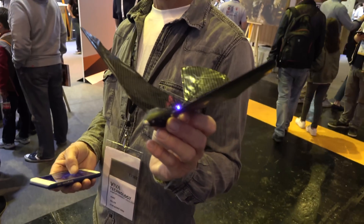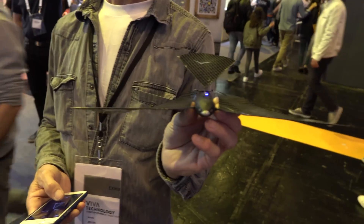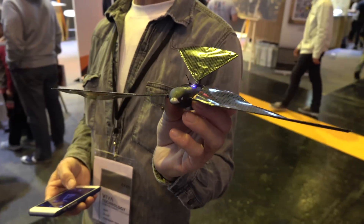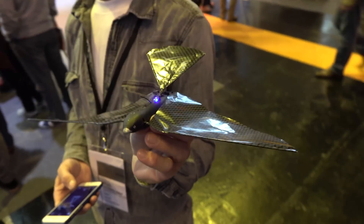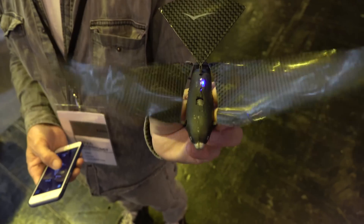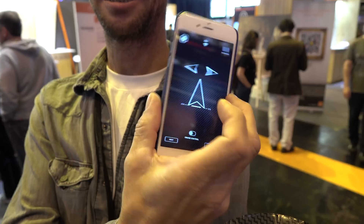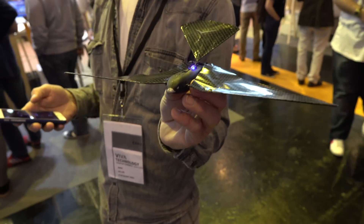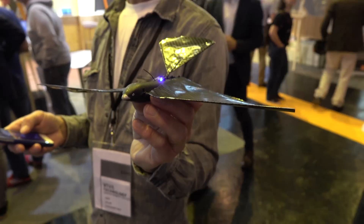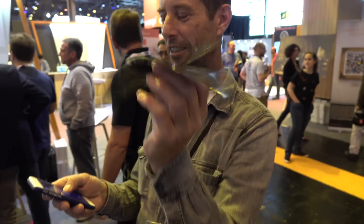They've got a Bionic Bird right here — not many of these out there. This one is very small, only eight grams. It'll fly for eight minutes on a twelve-minute charge, and you can fly it around. It looks like it's got some carbon fiber wings to keep it nice and light. You can use the app to control it. They're going to be making a larger version, and once they do, you may be able to get one with sensors, maybe a camera — lots of different applications.